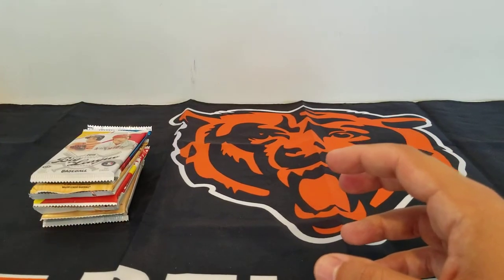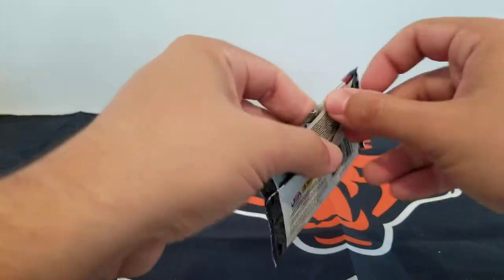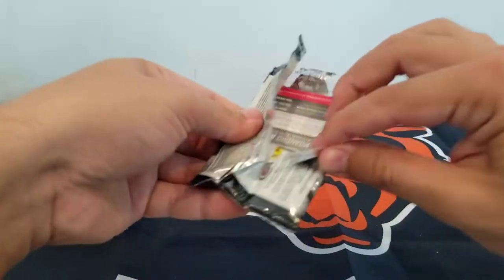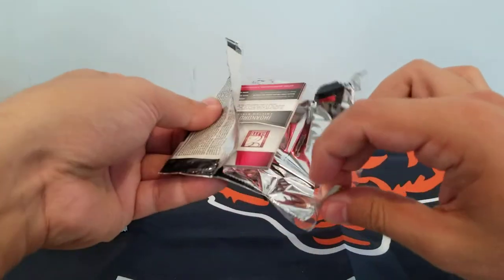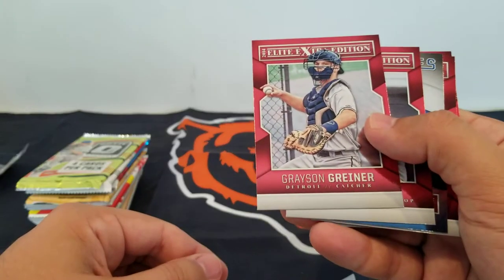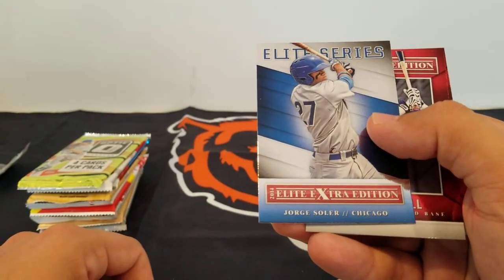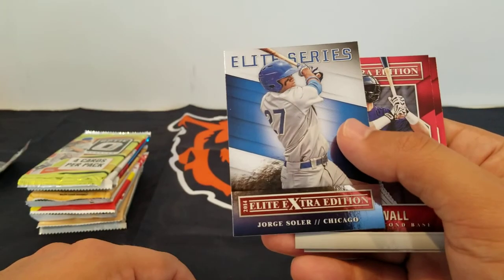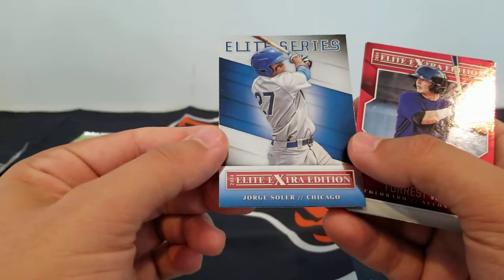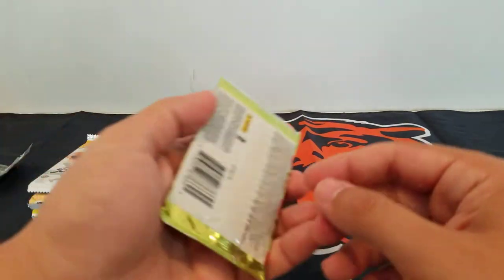We're going to do chronological again, and we'll start with Elite Extra Edition. Not the biggest fan of Panini products for baseball — we'll probably see plenty of Panini in the football box — but let's see what we can get out of this. Grayson Greiner, Eugene Rodon, Elite Extra Edition Jorge Soler who had a fantastic, really quiet year in Kansas City but a really good year for the Royals. And this is just an Elite series insert. Forest Wall and El Faro — so nothing too crazy in that one.